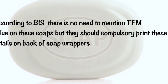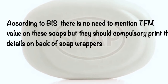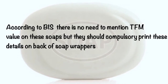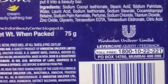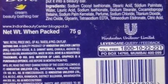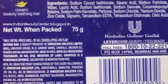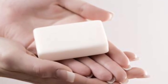However, manufacturers should compulsorily print certain details on the back of soap wrappers. These include: name of the manufacturer, brand name, name of the material, net weight, manufacturing month and year, any other ingredients, and MRP. That's all for today's video, and I hope this video is helpful for you.